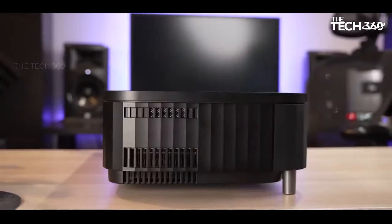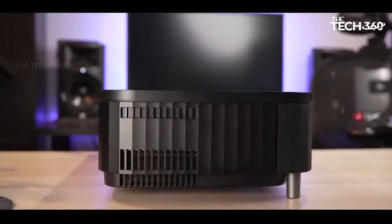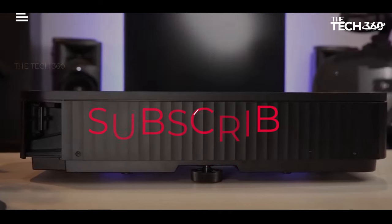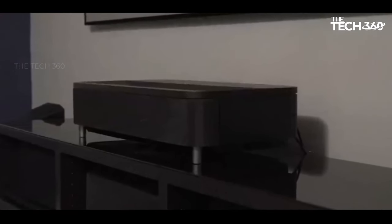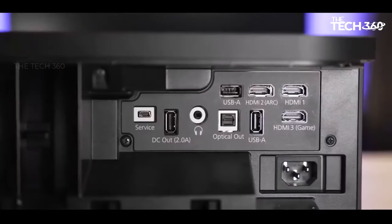Thanks for watching, that's all for this video. If you liked this video and it helped in any way, please give it a like. If you don't want to miss out on any future videos, subscribe to the channel. Hope to see you in the next video — till next time, see you guys!